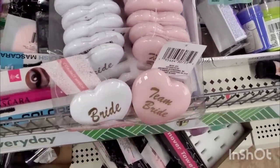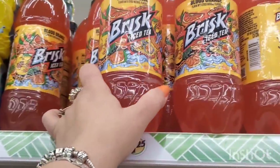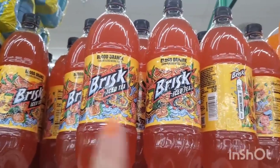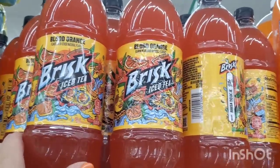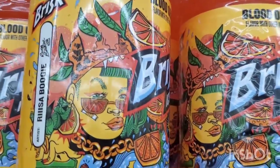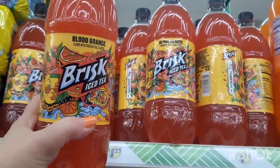Brisk Iced Tea has come up with more cool packaging and flavors than I've ever seen. Oh look, my polish matches the bottle! I've never seen the blood orange flavor before. And a couple weeks ago I found a bunch of flavors, but blood orange Brisk Iced Tea — look at that really cool design on the packaging. I really love this package. I love orange, so I'm going to buy Chris one of these.